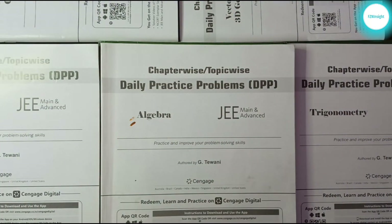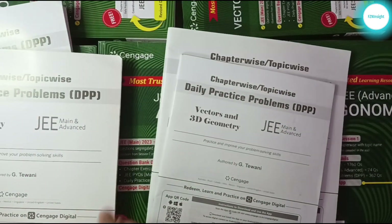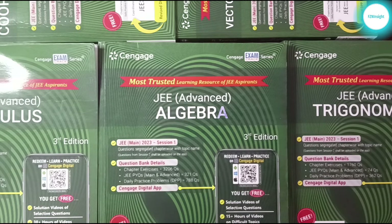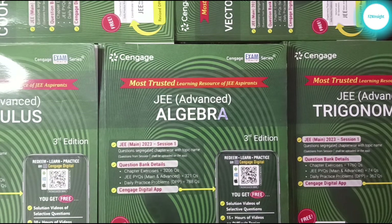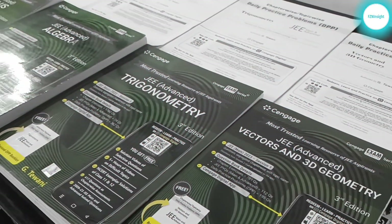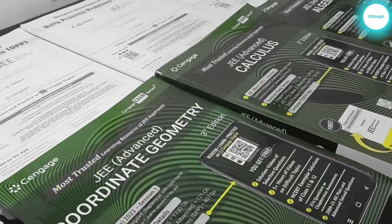So this was all about the Cengage Mathematics JEE Advanced book set. Regarding pricing, you can get this book set for around 3000 to 3500 rupees depending on where you buy it — it is listed at various prices on Amazon, and you can also check offline stores where you might get a discount. Thank you for watching till the end. If you found this video helpful, please like, subscribe, and share with friends interested in buying this book set. You can also leave suggestions for video ideas or if you want a comparison with coaching modules or other book sets.